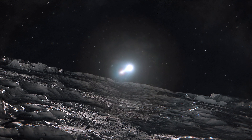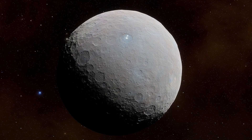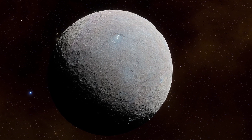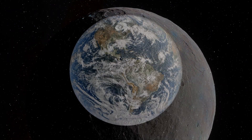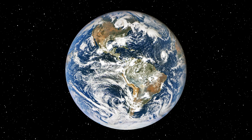Even as a seemingly small object, Ceres expands our understanding of our place in the cosmos and sparks our curiosity about the history and evolution of our solar system. This tiny, freezing world deepens my gratitude for the stable conditions we enjoy here on Earth, and I am grateful to share this moment with all of you.